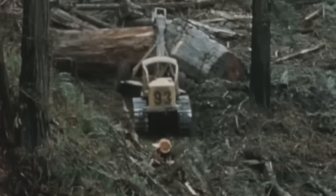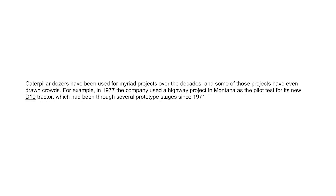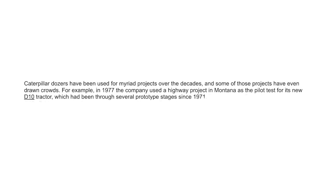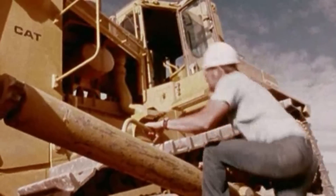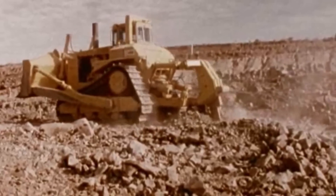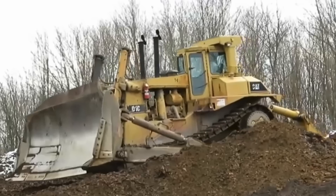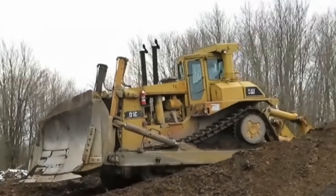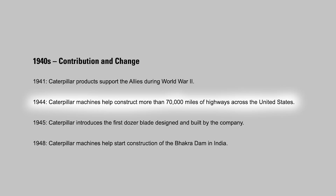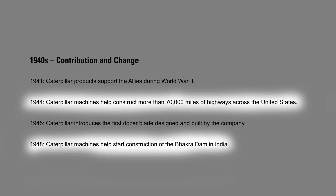Caterpillar dozers have been used for myriad projects over the decades, and some of those projects have even drawn crowds. In 1977, the company used a highway project in Montana as the pilot test for its new D10 tractor, which had been through several prototype stages since 1971. That summer, Caterpillar claims, the D10 pilot test became the second largest tourist attraction in the country, trailing only Yellowstone National Park in attendance. The newly introduced bulldozer was put to work on major projects, including the construction of more than 70,000 miles of highways throughout the United States and the construction of the Bakra Dam in India.